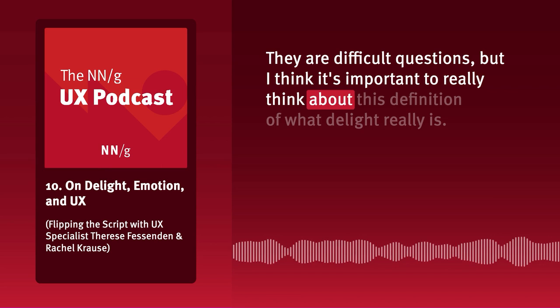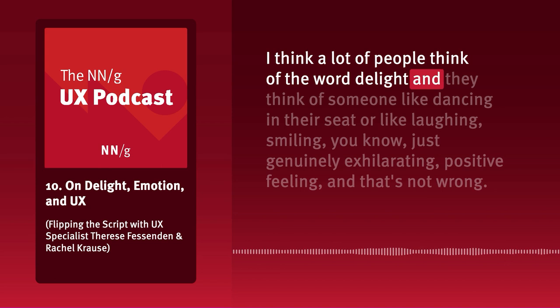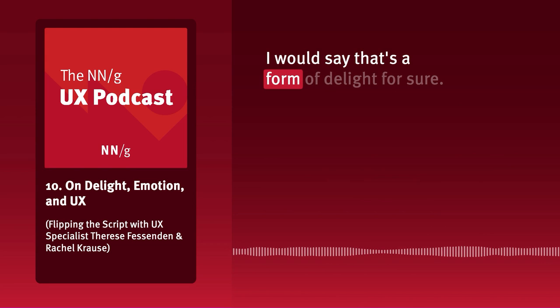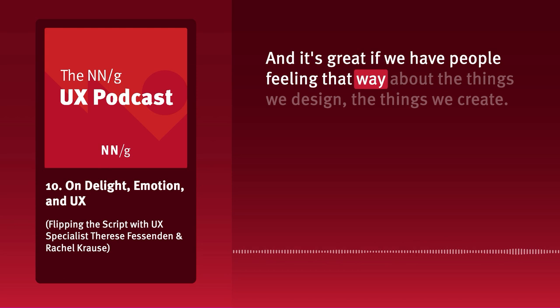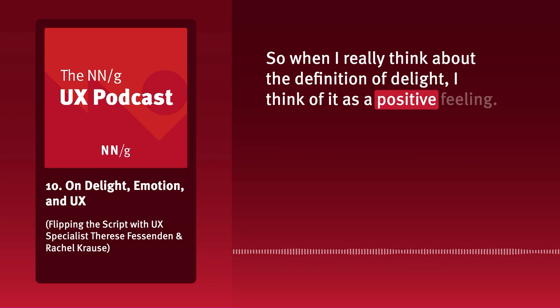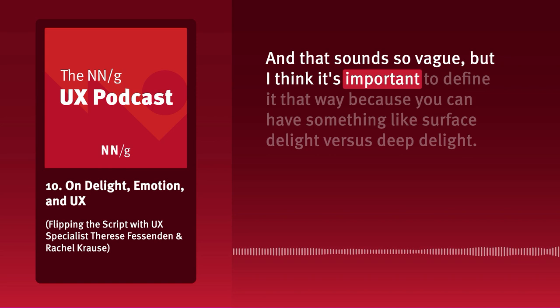I love these deep questions about defining things because they're difficult, but it's important to really think about what delight really is. A lot of people think of delight as someone dancing in their seat, laughing, smiling — a genuinely exhilarating positive feeling. That's not wrong; that's definitely a form of delight. But I also think delight can take a different form. When I really think about the definition of delight, I think of it as a positive feeling — and that sounds vague, but it's important to define it that way because you can have surface delight versus deep delight.